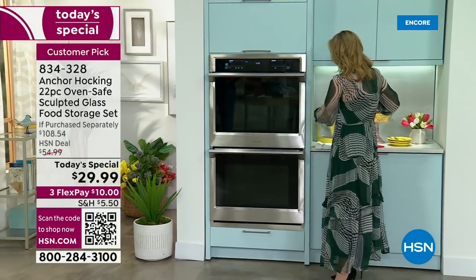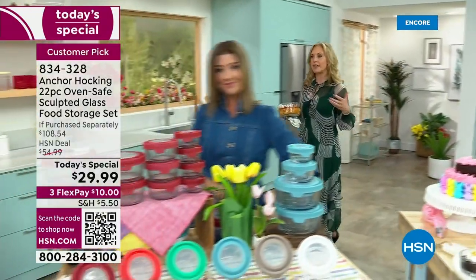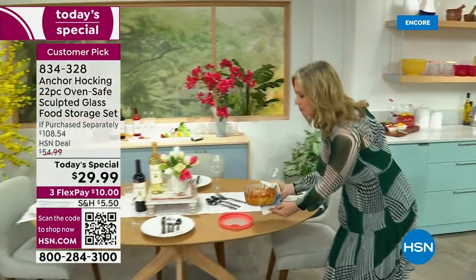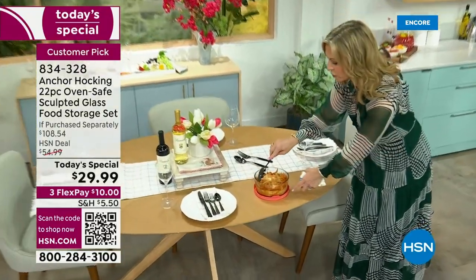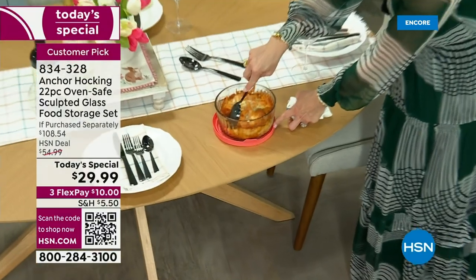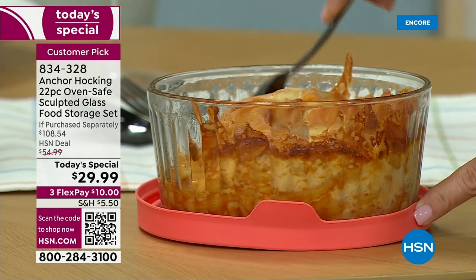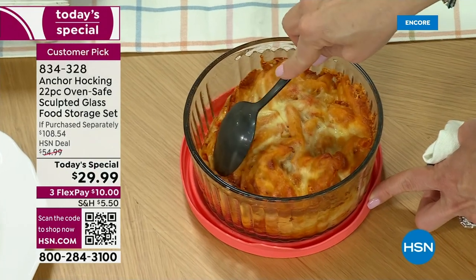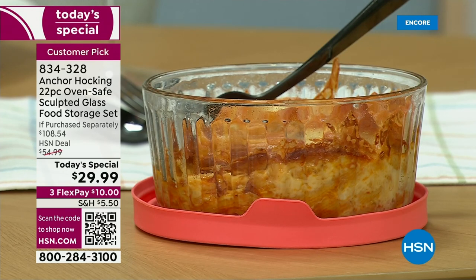Not only are you going to bake in this, but you can take it right to the dining room table. Easter's coming — this is a great way to prepare your meals ahead of time and go straight to the table because it's this beautiful fluted glass. It looks just like your regular serveware, not like your food storageware. And because it's glass, look at how that cheesiness just pulls right off. You can put the lid down as a trivet to keep your table safe.